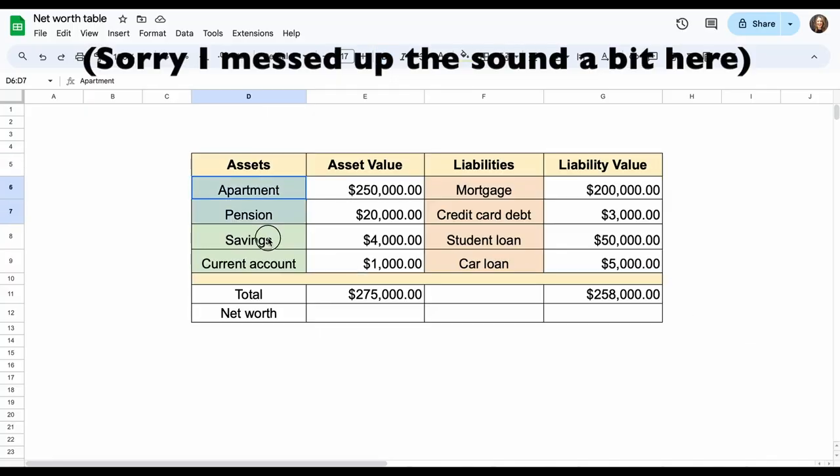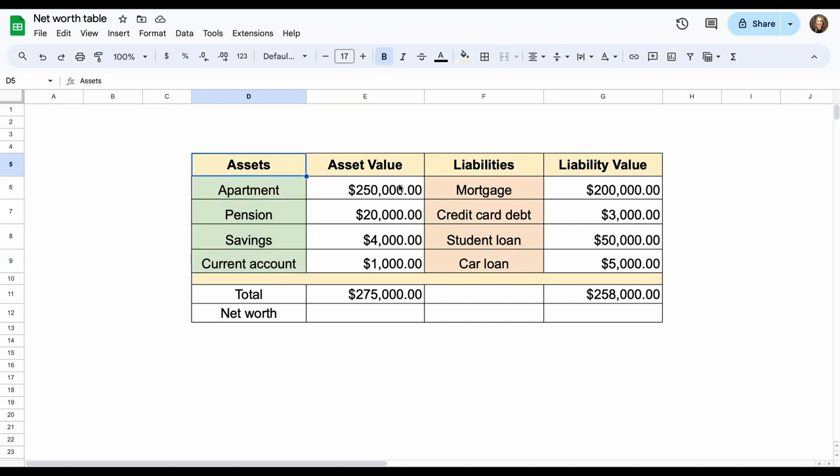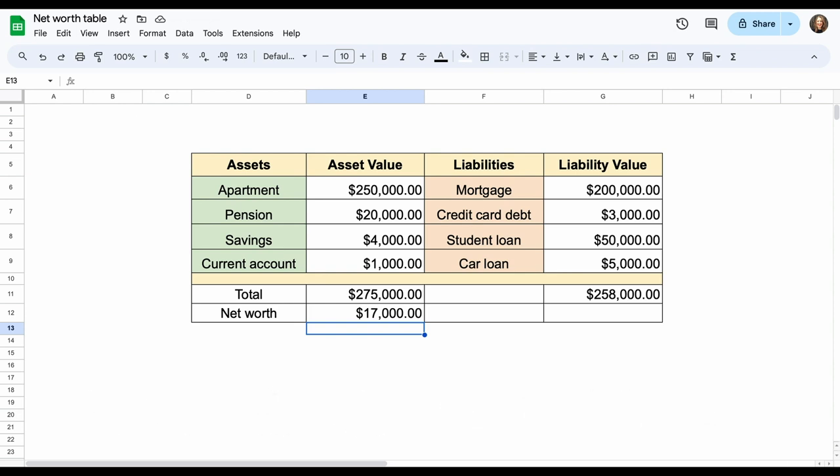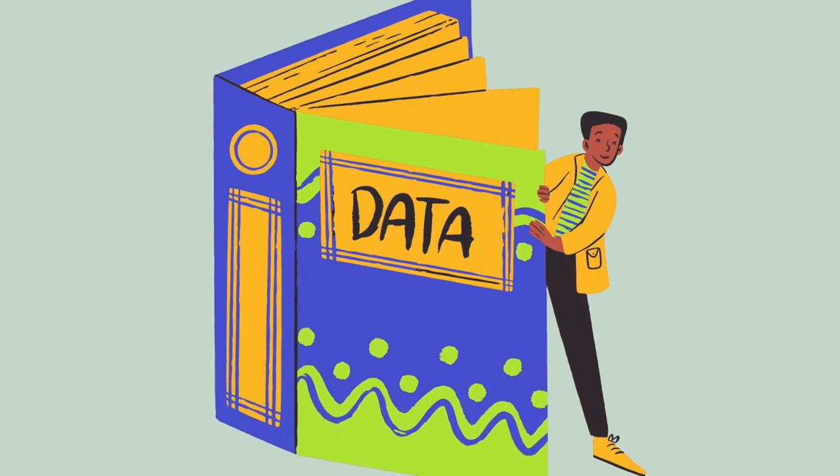On the left in green you can see the assets and their corresponding value, then on the right in orange you have your liabilities with their corresponding values. You want to calculate the total of your assets, then the total of your liabilities, then subtract your liabilities from your assets to get your net worth. In this example it's positive — yours might be a negative number, and that's okay.